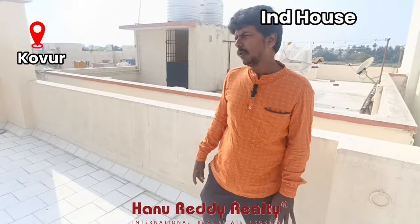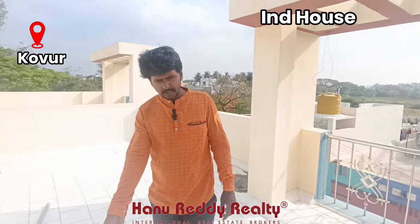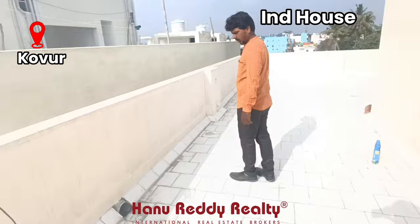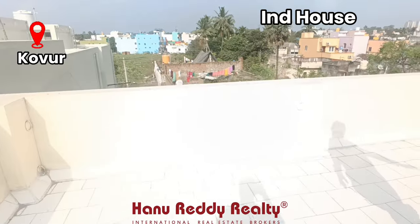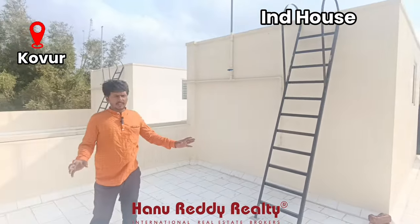We have to get a terrace. We have to add a pergola and cool tiles. There is rainwater harvesting, and there is an RCC water tank.